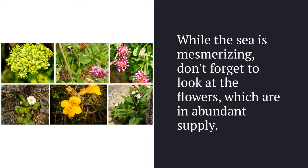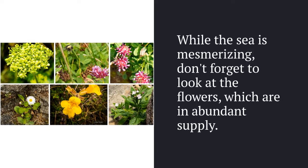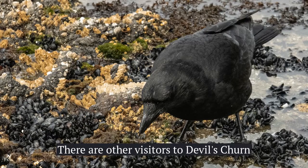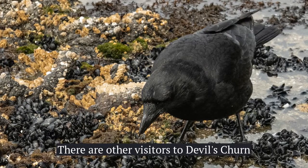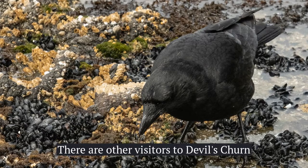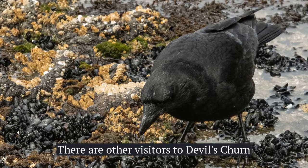There are beautiful wildflowers everywhere you look. I watched this crow forage through small mussels looking for food — he didn't pay any attention to me, no matter how close I got.